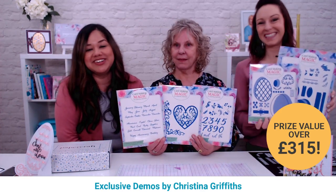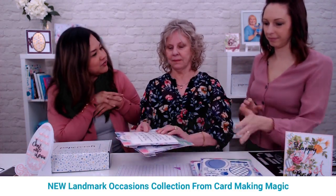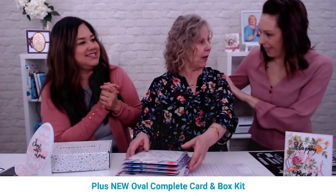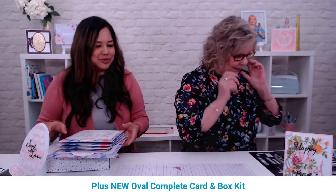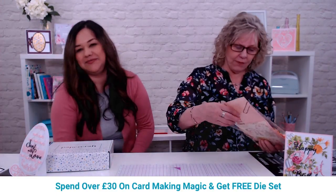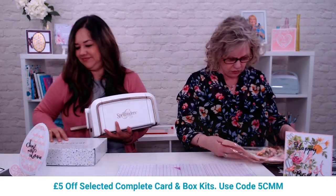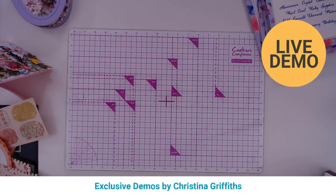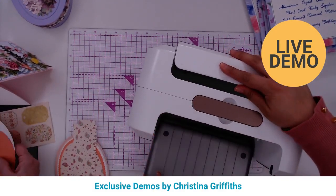Christina is going to show how to make the oval box. She's gone ahead and prepared because it's quite a long demo to explain how the box goes together. She's brought out Christina's favorite die cutting machine — the Spellbinders A4-sized Platinum. Right now there's a special offer: was £149.99, now £134.99. The A5 Platinum is also on offer: was £109.99, now £99.99.